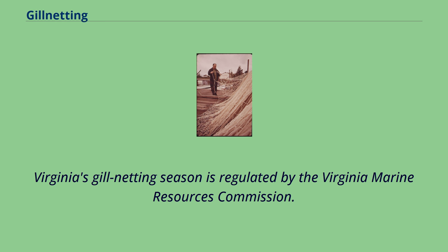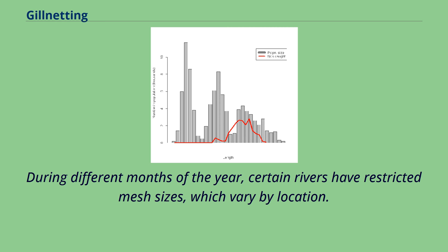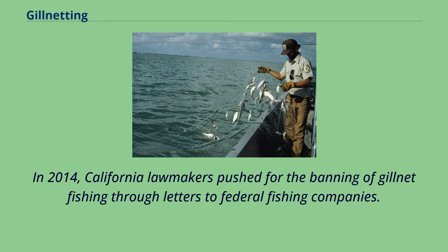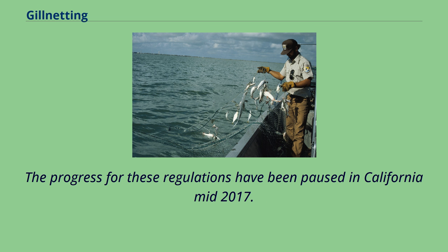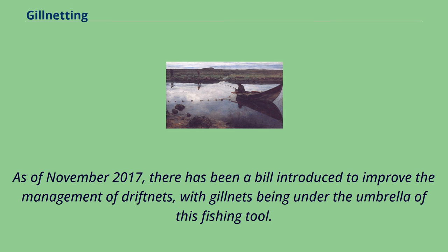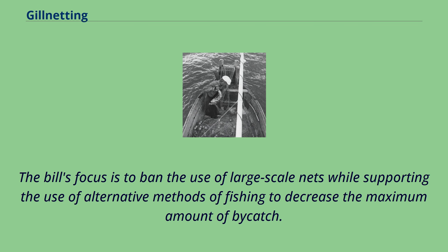Virginia's gillnetting season is regulated by the Virginia Marine Resources Commission. During different months of the year, certain rivers have restricted mesh sizes which vary by location. There have been proposed regulations to shut down drift gillnet fisheries whose by-catch numbers were too high. In 2014, California lawmakers pushed for the banning of gillnet fishing through letters to federal fishing companies, and progress for these regulations was paused in California mid-2017. According to the High Seas Fishing Compliance Act from 1996, a permit is required for all commercial fishing vessels registered in the United States, and vessels must have a record of all their fishing efforts on the high seas. As of November 2017, a bill was introduced to improve the management of drift nets, with gillnets falling under this umbrella.